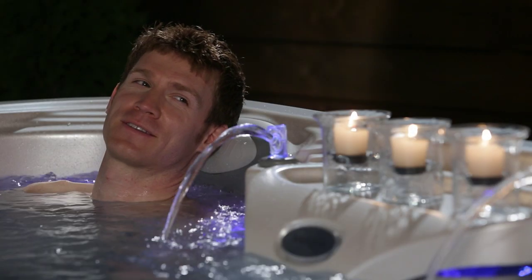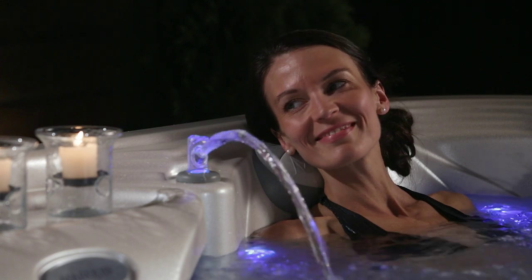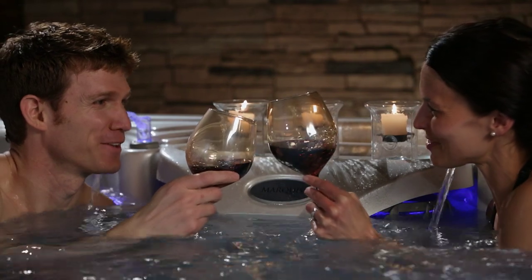They have the exuberance of youth, always searching out the next adventure, the liveliest experiences. Sometimes such pursuits result in bodies in need of invigoration.